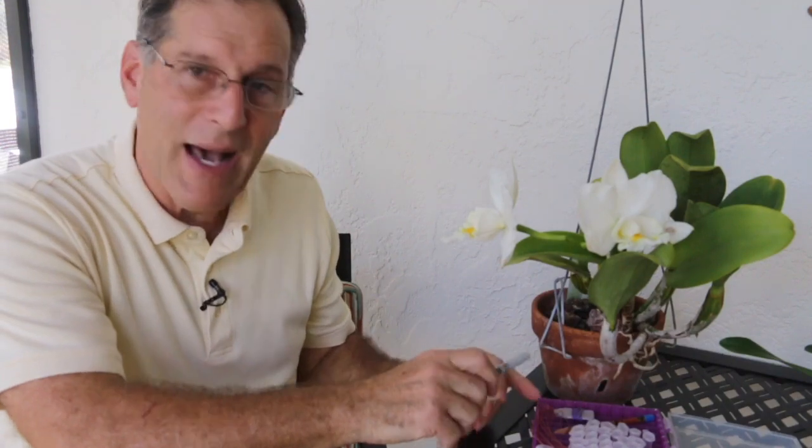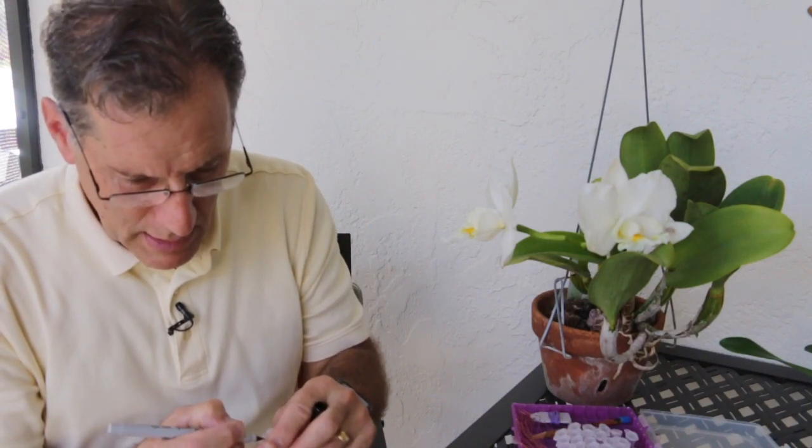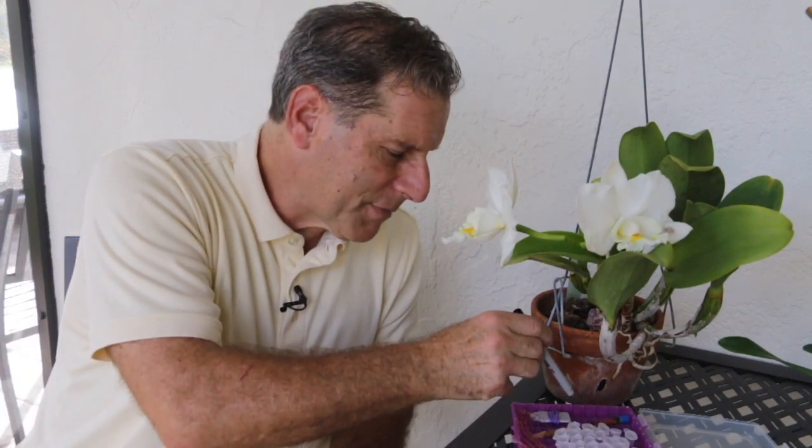I normally keep these tubes in a grid box in my fridge. I'm also going to write 'OC' for Orglades Classic on the tube and on the label. It's a double check because this is normally just a grid system — so I'll go to position F4, for example. It's good to have a double check to make sure the pollinia you're expecting to be in F4 is actually in F4.